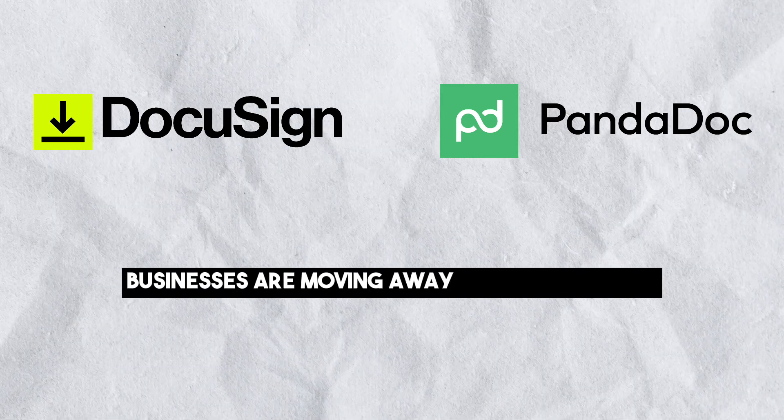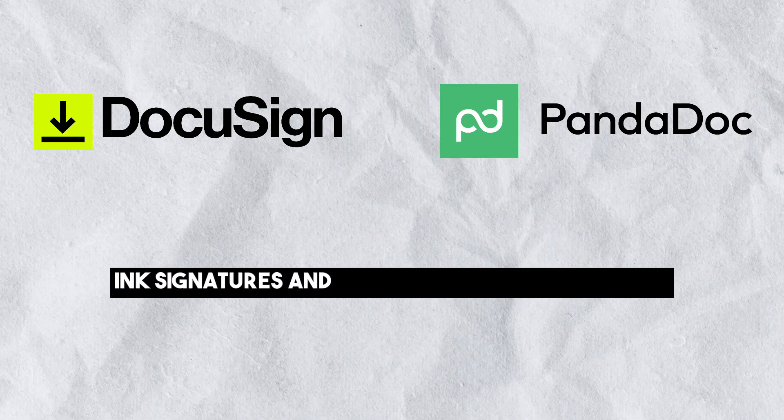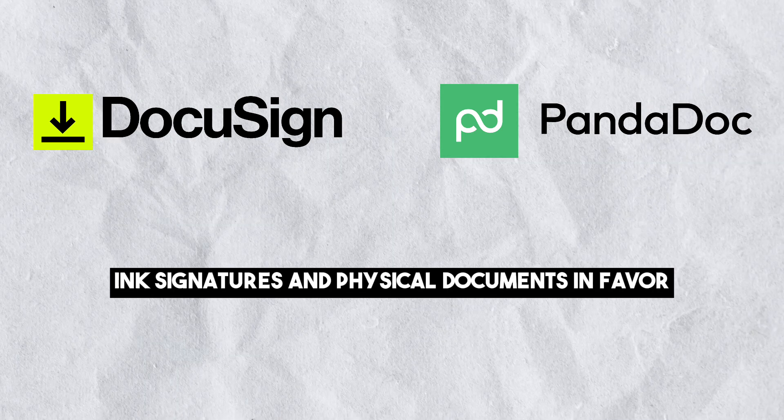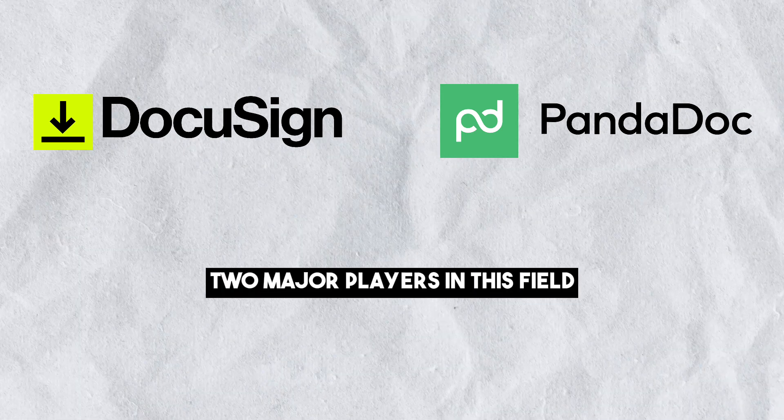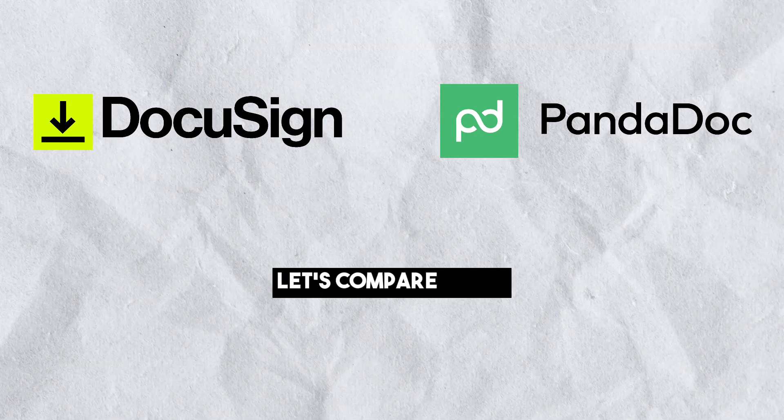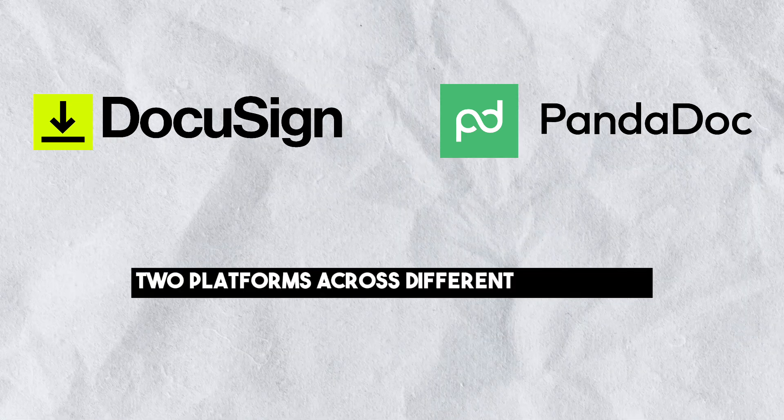Businesses are moving away from traditional ink signatures and physical documents in favor of electronic signatures. Two major players in this field are DocuSign and PandaDoc. Let's compare these two platforms across different categories.